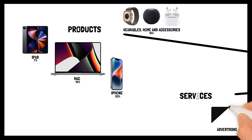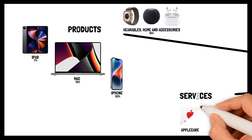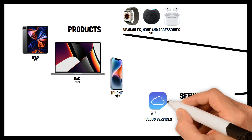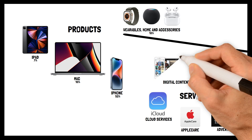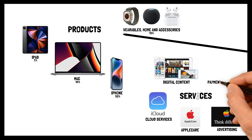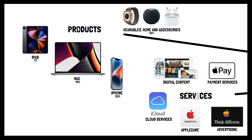Advertising consists of both their own advertising as well as third-party licensing. AppleCare is a service that gives technical priority support for customers. Cloud Services provides online storage for customers' content. Digital Content includes services for all digital platforms, for example the App Store with available products to download. The last segment is Payment Services, which includes both a physical credit card — Apple Card — as well as a cashless payment service, Apple Pay.